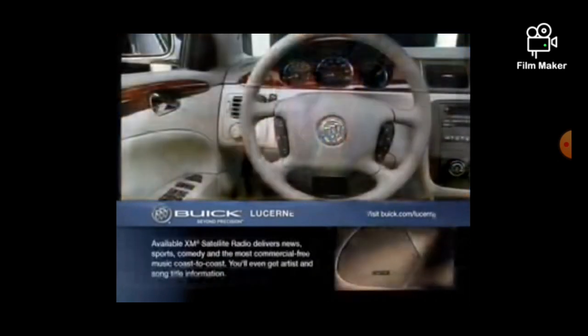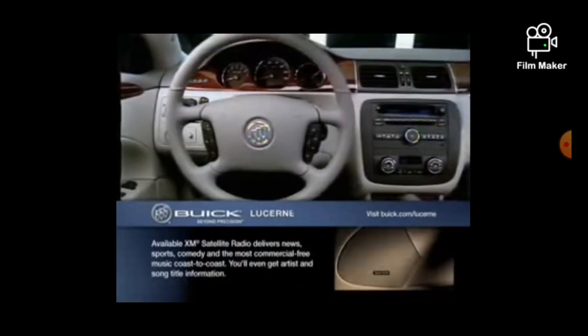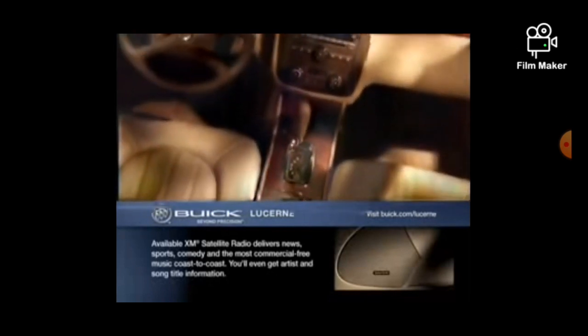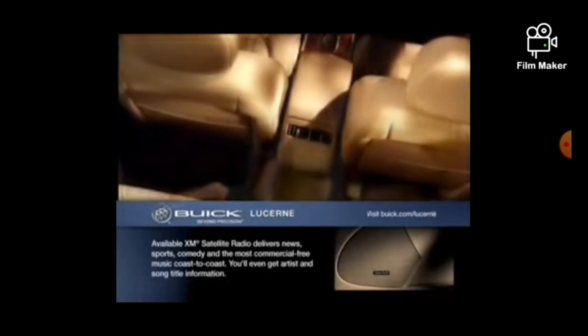Inside the quiet-tuned cabin of Lucerne is the ideal place to listen to the richness of a high-end audio system, which is why we offer an available 9-speaker, 280-watt Harman Kardon premium audio system, precision-tuned and equalized for the Lucerne's interior.